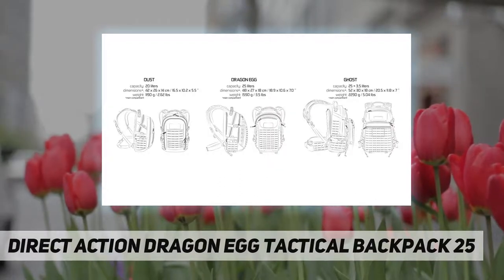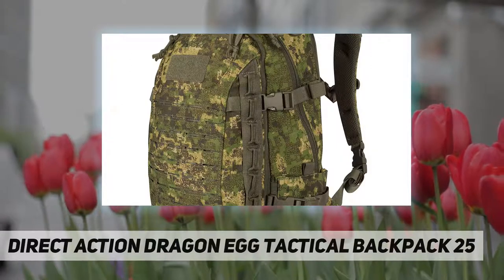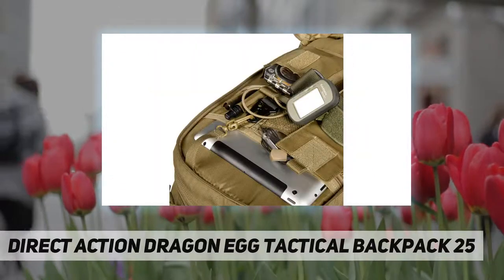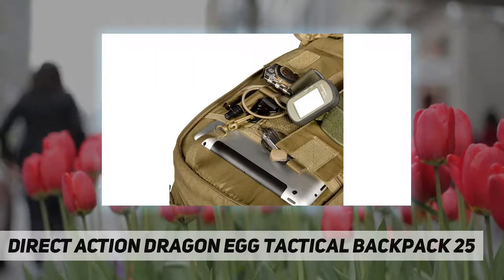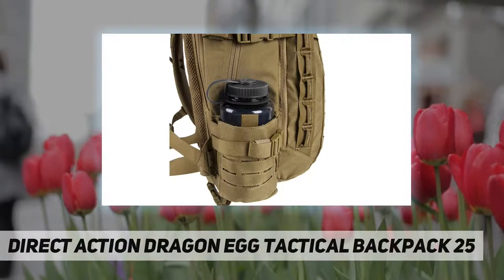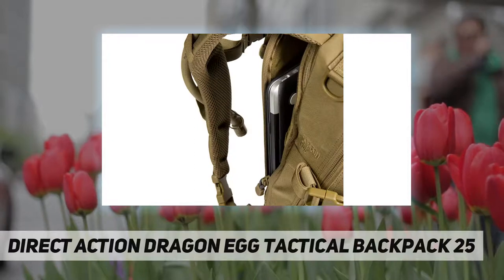Unique laser-cut MOLLE system is low profile, lightweight, snag-free, and non-water absorbing. Rugged design with durable water-resistant coated Cordura 500D fabric, with multiple color and camo options for versatility — Cryptek, Pencott, Multicam. NIR treated to help prevent detection with night vision accessories (not included).